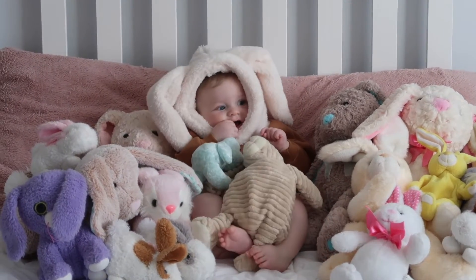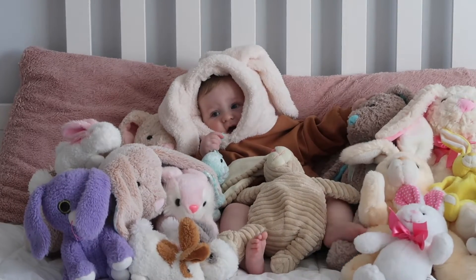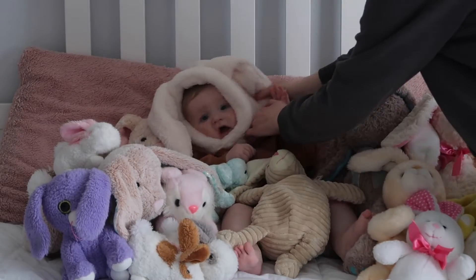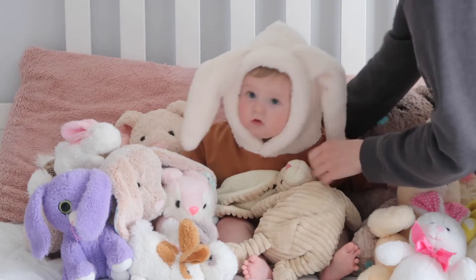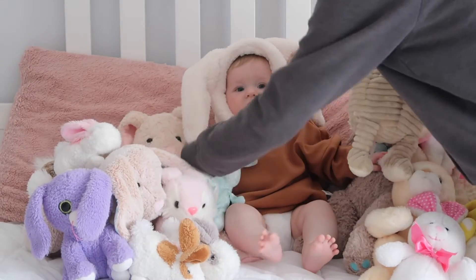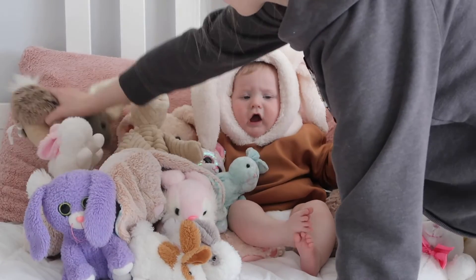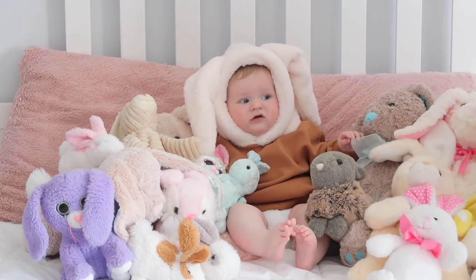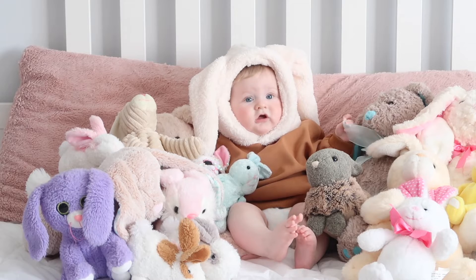Hey, come over here! The Easter Bunny! He's the Easter Bunny! It's so cute! Is that a cute one? The Easter Bunny! Hi!